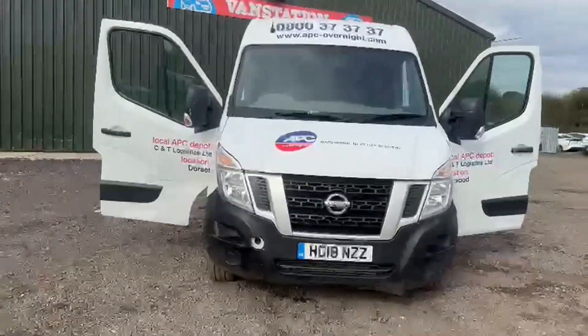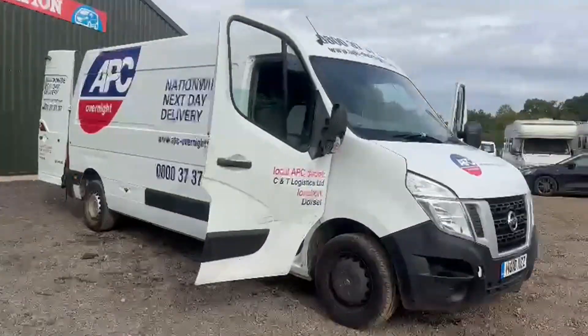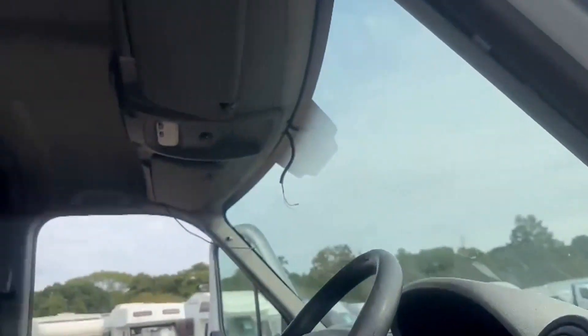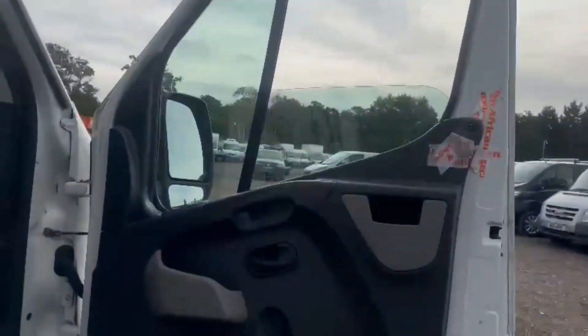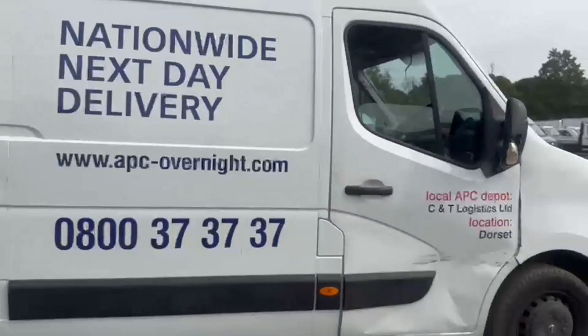Model: 2018 Nissan NV400 Shay DCI camper conversion. Body: white panel van. Mileage: 122,137. MOT to the 20th of June 2024. Engine: 2298cc, 130bhp, Euro 6. Transmission: six-speed manual, front-wheel drive. Mechanically: starts perfect, runs perfect, gearbox perfect.